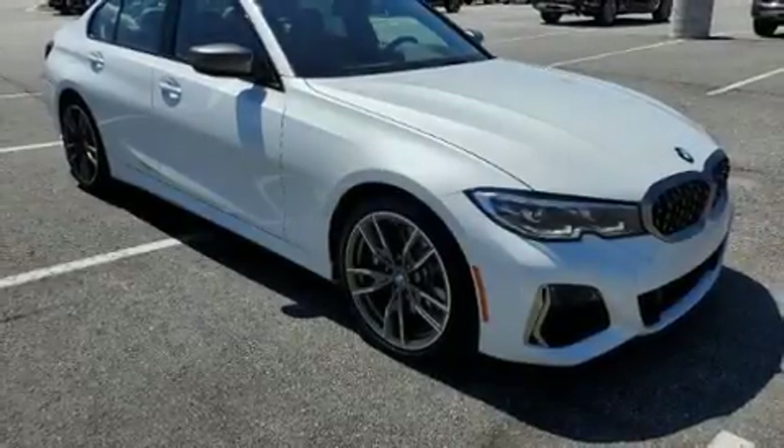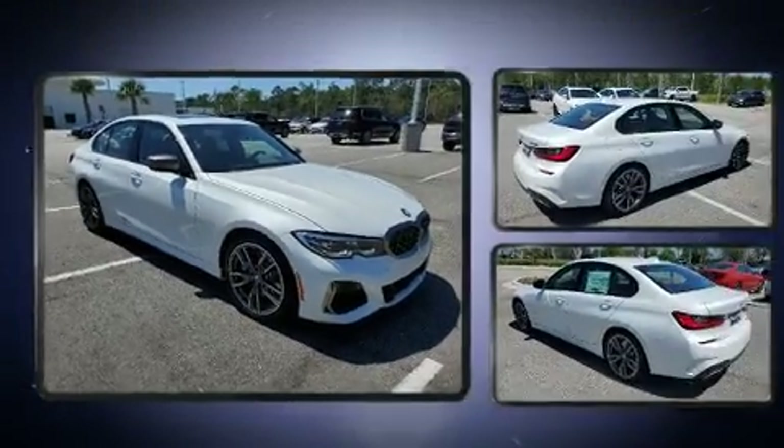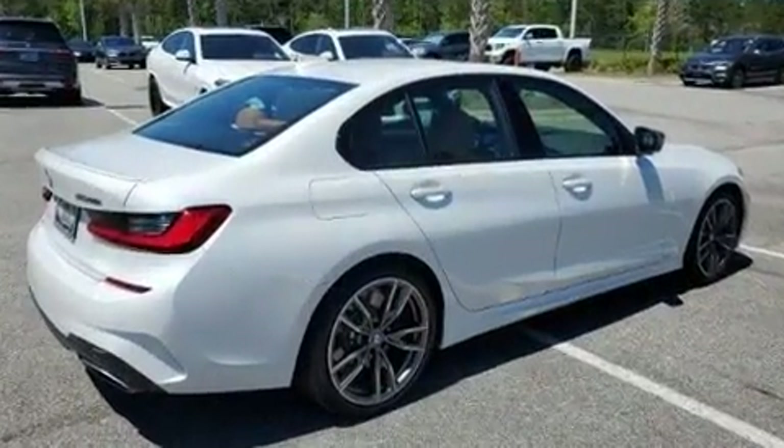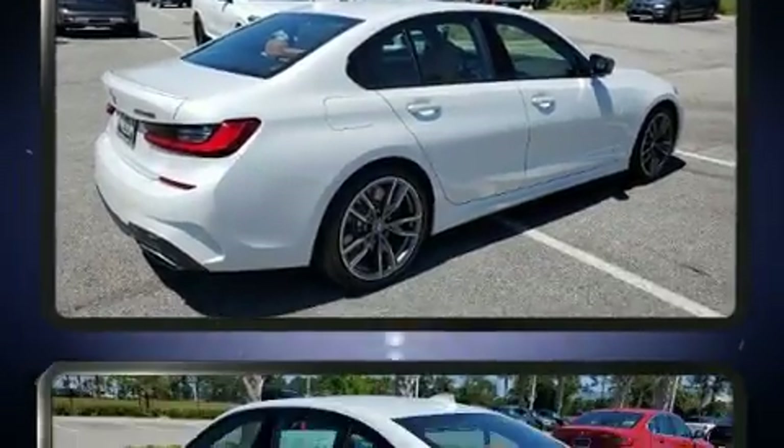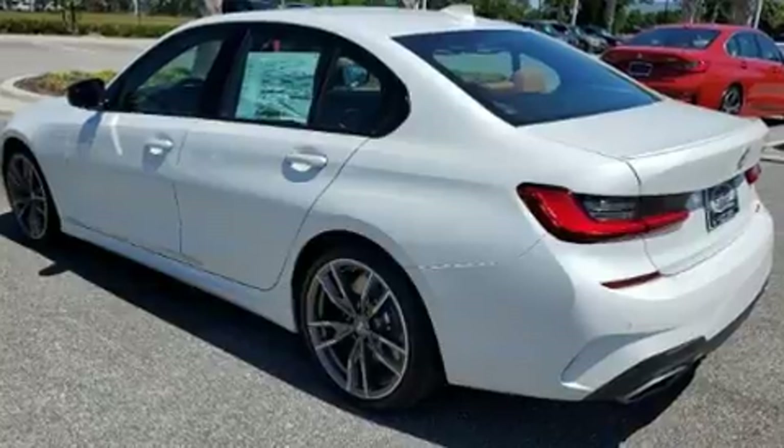Climb inside the 2020 BMW M340i. This four-door, five-passenger sedan will allow you to take command of the road with confidence. It features an automatic transmission, rear-wheel drive, and a three-liter six-cylinder engine.